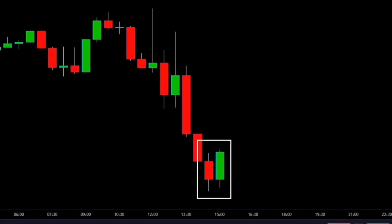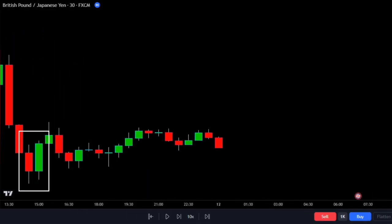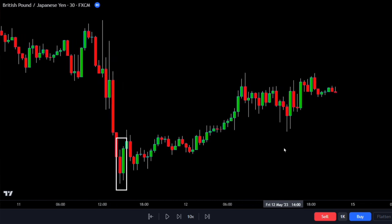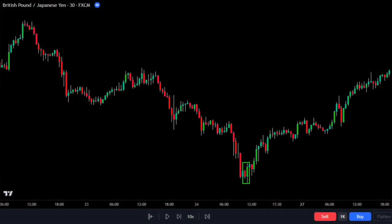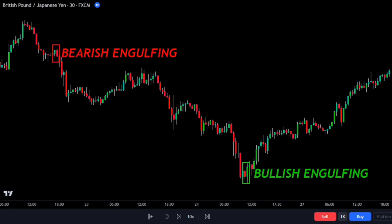The engulfing candlestick is a tool used by traders to spot potential trend reversals in financial markets. It consists of two candles, where the body of the second one completely covers the first one. When a green candle covers a red one, it's called a bullish engulfing pattern, suggesting the price might go up. On the other hand, if a red candle covers a green one, it's a bearish engulfing pattern, indicating the price might go down.